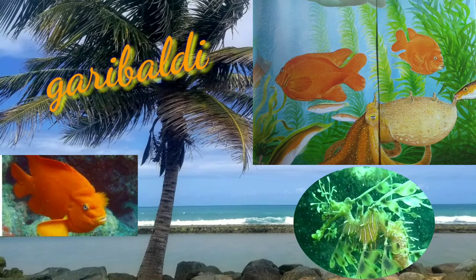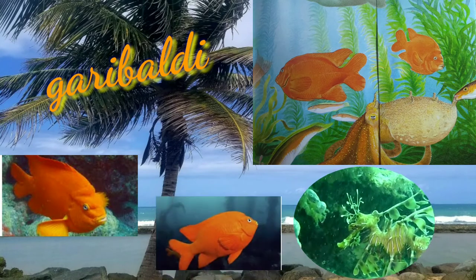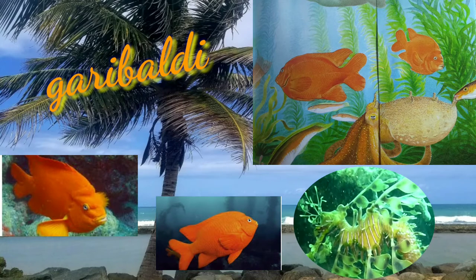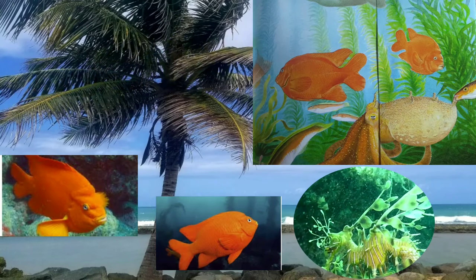It's a bright orange fish with a heart-shaped tail fin, swimming throughout dark reefs and kelp forests. It's a jolt of glowing orange — a reminder that the Garibaldi is a relative of coral reef fish.